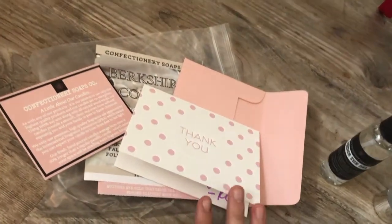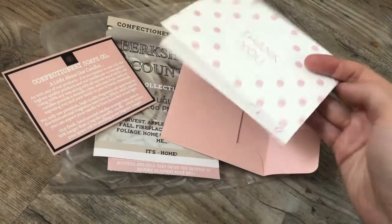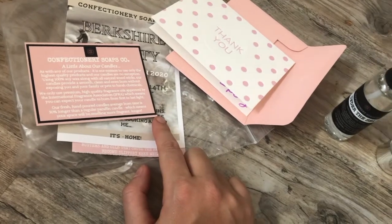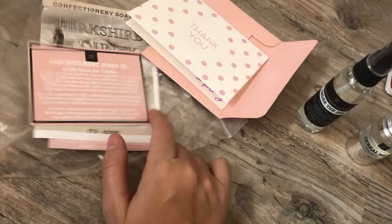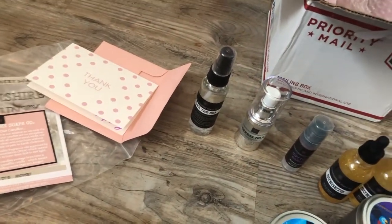First of all, they give you a handwritten note — how sweet! It has the dates for the upcoming sale, which has already passed. I just got this today and the sale's already passed, but I did order with that sale. It seems like the sales are about once a month and then everything sells out super fast.